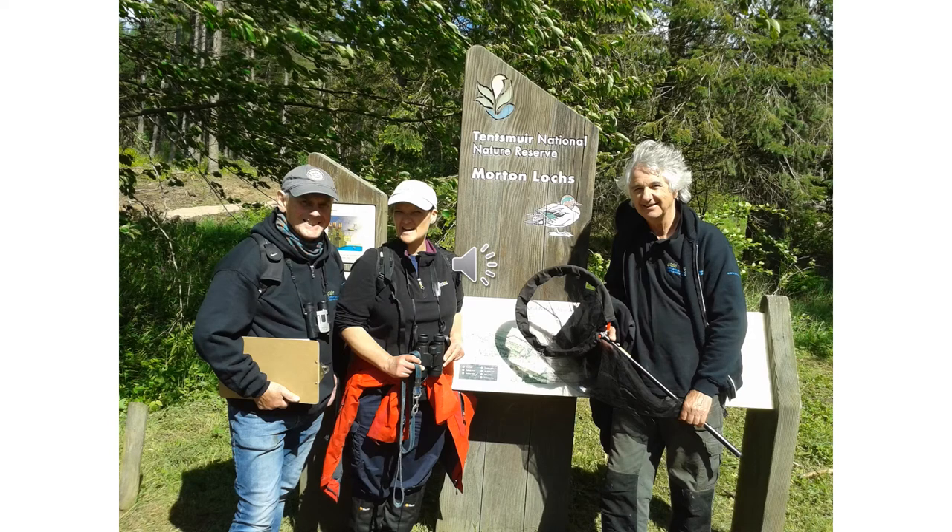This is one of the shots of Danielle out with the great volunteers Jerry and Ralph about to start a dragonfly and damselfly transect.